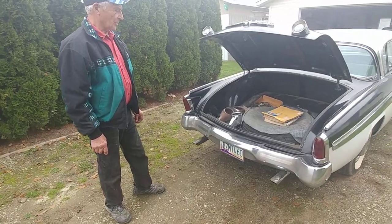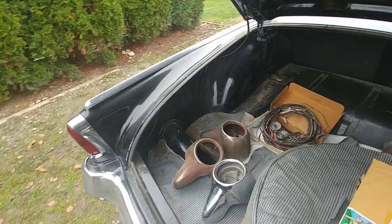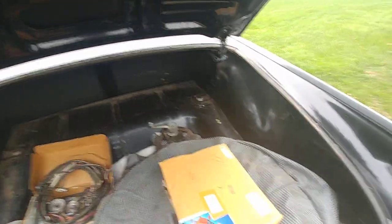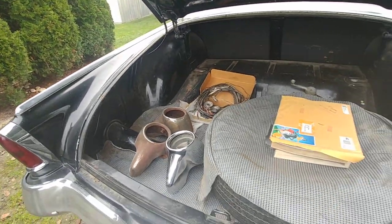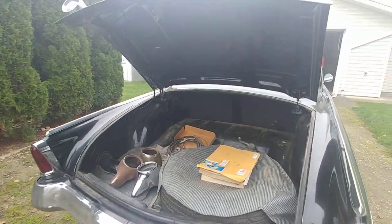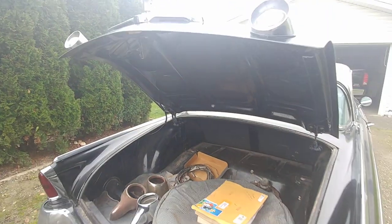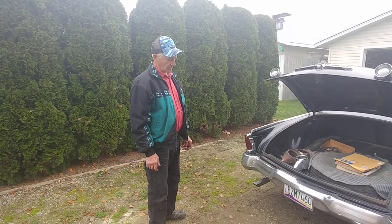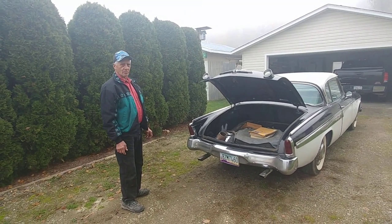I have a lot of the original paperwork. It was purchased new in Texas and has spent practically all its life in New Mexico. For the last 22 years it has been in Arizona, so it's basically a rust-free car — very, very solid vehicle. It's presently licensed to me in Arizona, and it's a question of whether I'll take it back down there sometime.